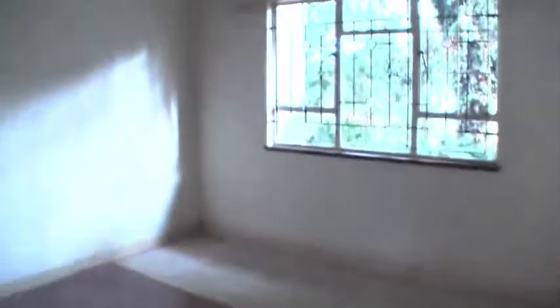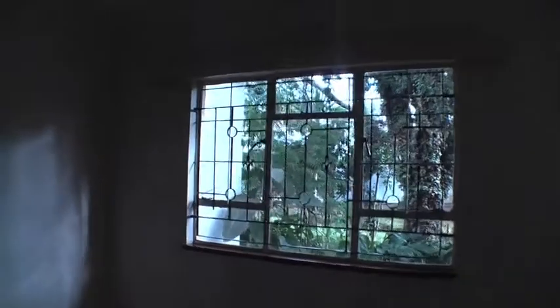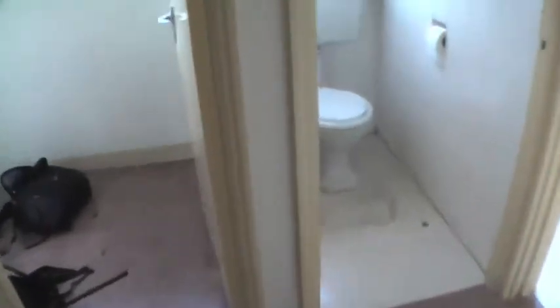Then we have the hallway, which leads to the closet right here — which is actually pretty nice, got a lot of storage space. And the bedroom, which again needs to be cleaned a little bit. Get a little view of outside. And then here we have some nice cabinets to put stuff in, so at least I have plenty of storage for all the stuff that I have.